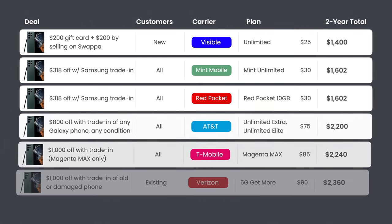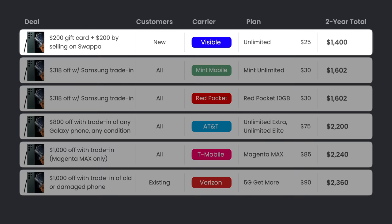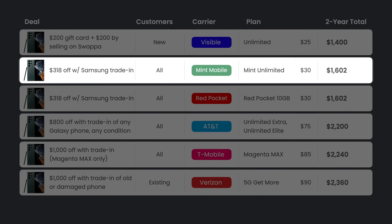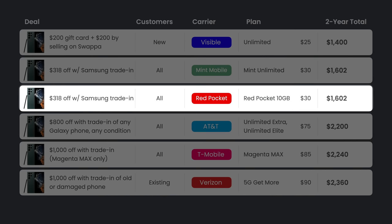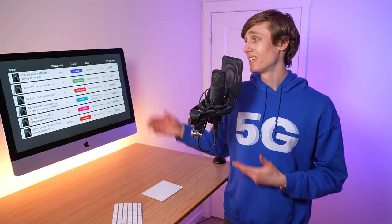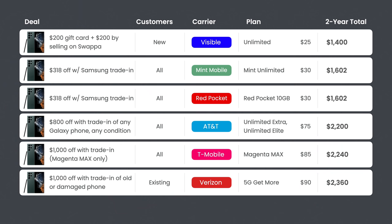Looking at the full comparison, Visible leads with one of the cheapest plans, especially for unlimited data. Then Mint Mobile's unlimited plan and Red Pocket's 10GB plan are tied. In last are the postpaid carrier deals. The main takeaway: ask yourself if you can switch to a prepaid carrier. Doing the trade-in directly with Samsung and going with a prepaid carrier like Visible, Mint Mobile, or US Mobile can save you a lot of money because your monthly cell phone bill is so much less.